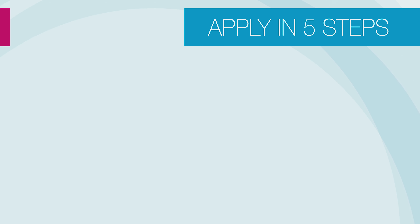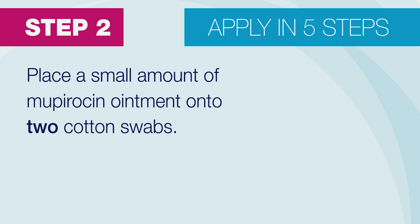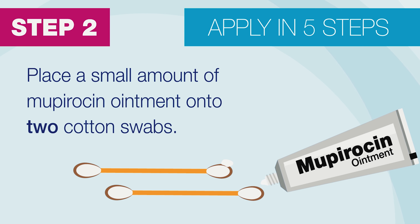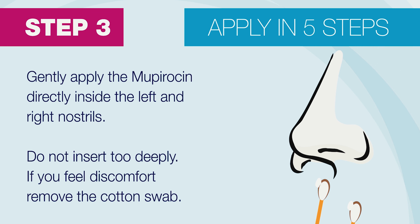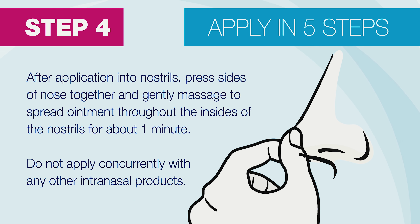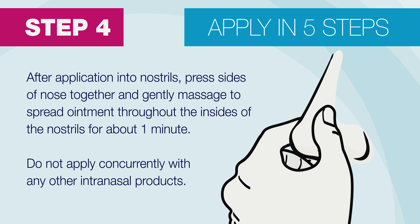To apply, first wash your face and hands with soap and water. Then place a small amount of Mupirocin ointment onto two cotton swabs. Gently apply the Mupirocin directly inside the left and right nostrils, using a new cotton swab for each nostril. Do not insert too deeply — if you feel discomfort, remove the cotton swab. After application into nostrils, press the sides of your nose together and gently massage to spread ointment throughout the insides of the nostrils for about one minute.